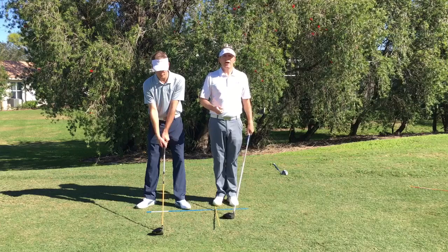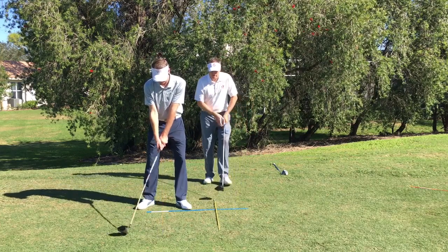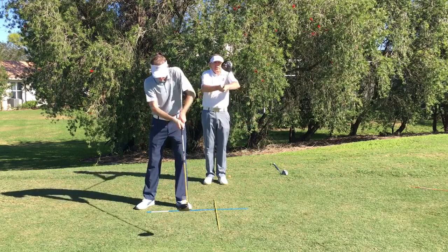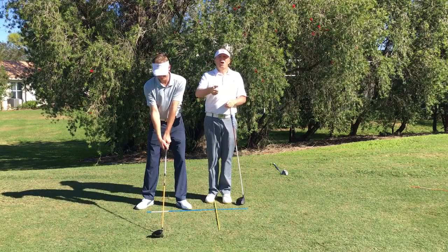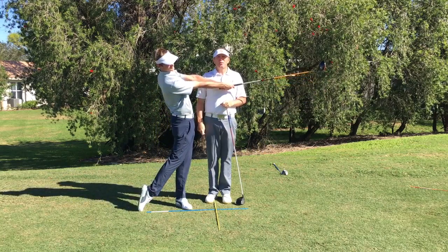Poor golfers, on the other hand, are not extending, tilting, and turning — they are staying bent over and pulling the club towards them, or pulling the club inward. Expert players, no matter what they say, no matter what they do, or no matter what they feel, are extending, tilting, and turning, and pushing the butt of the club away from them. They are not pulling the club towards the center.